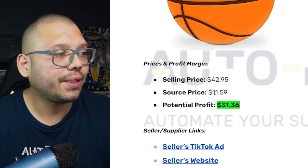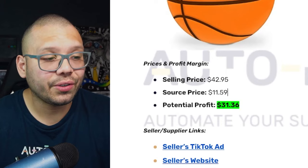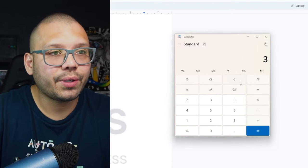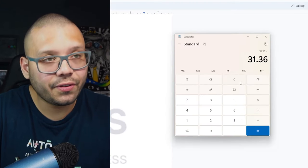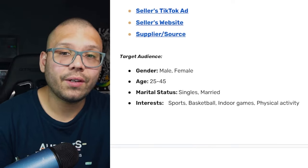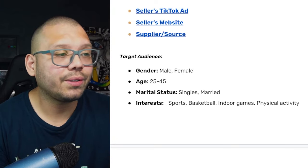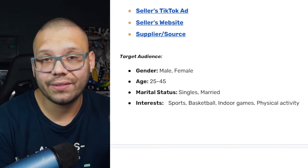Taking into consideration a sourcing price of $11.59, this seller is making a profit of about $31.36. Without that priority processing, the profit potential would be about $26.36. As far as our target audience, we're going to be targeting people who are interested in sports, basketball, indoor games, and physical activities.